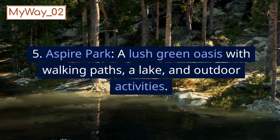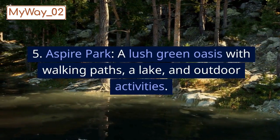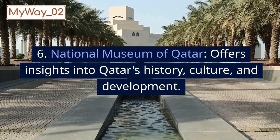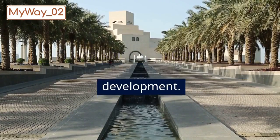5. Aspire Park, a lush green oasis with walking paths, a lake, and outdoor activities. 6. National Museum of Qatar, offers insights into Qatar's history, culture, and development.